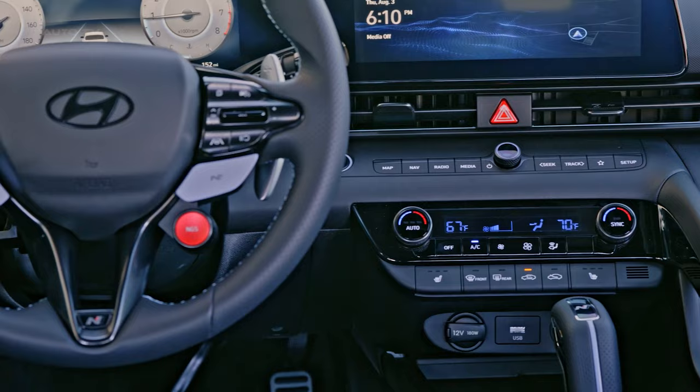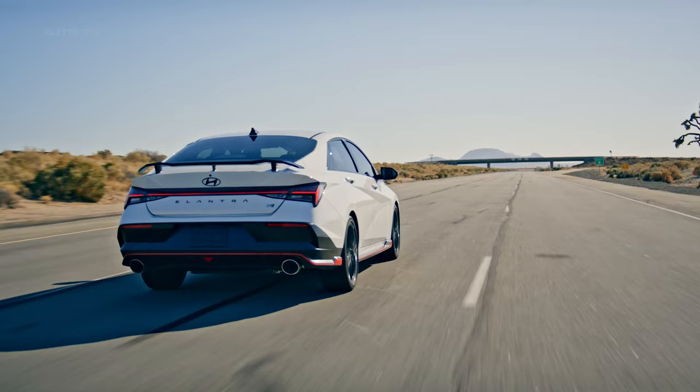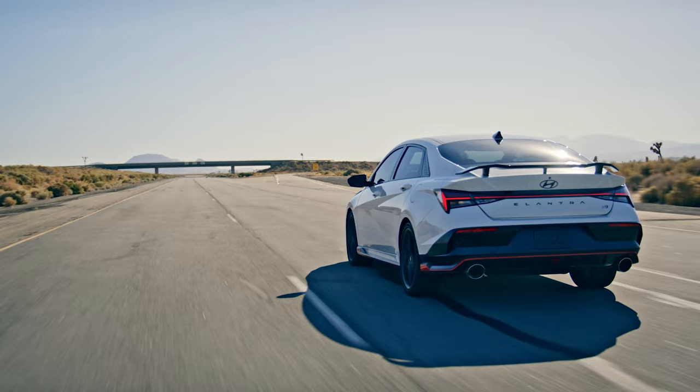The Elantra N is equipped with 19-inch forged alloy wheels and Michelin Pilot Sport 4S tires, adding to its sporty appeal. The rear of the car features a wing spoiler and a fascia with a diffuser, enhancing its aerodynamic capabilities.